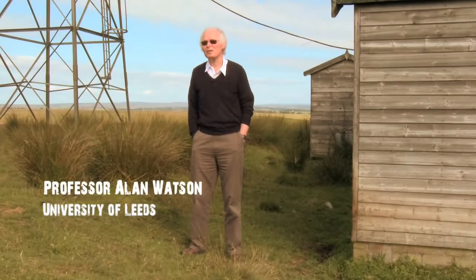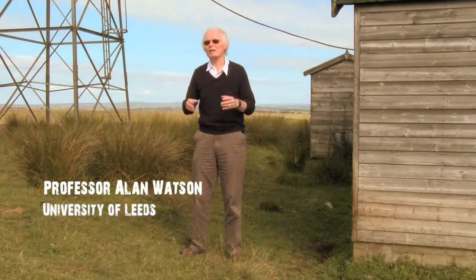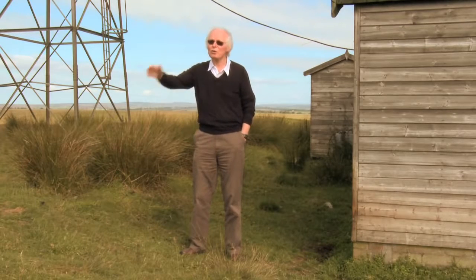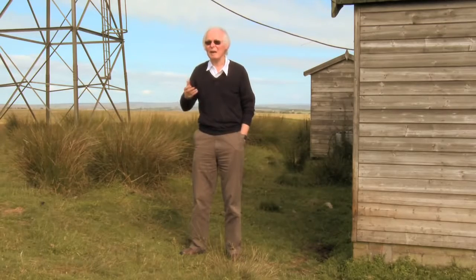Cosmic rays were discovered in 1912 by a man called Victor Hess, who took a balloon high up into the atmosphere. And then in 1938 a man called Pierre Auger, a French physicist, discovered by putting Geiger counters a few metres apart and eventually 300 metres apart that there were huge showers of particles coming down in the atmosphere.